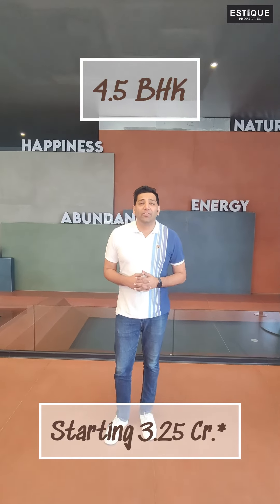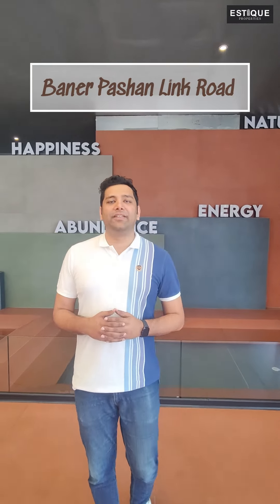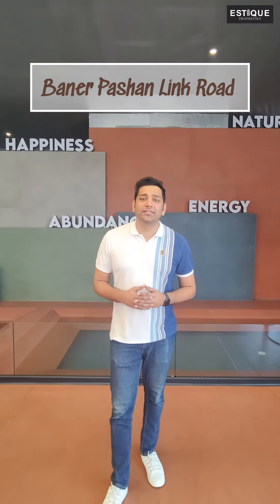Hey guys, today we are going to have a look at a premium 4.5 BHK at Baniyar Pasha and Link Road. This project consists of 6 acres of land parcel and 5 towers.